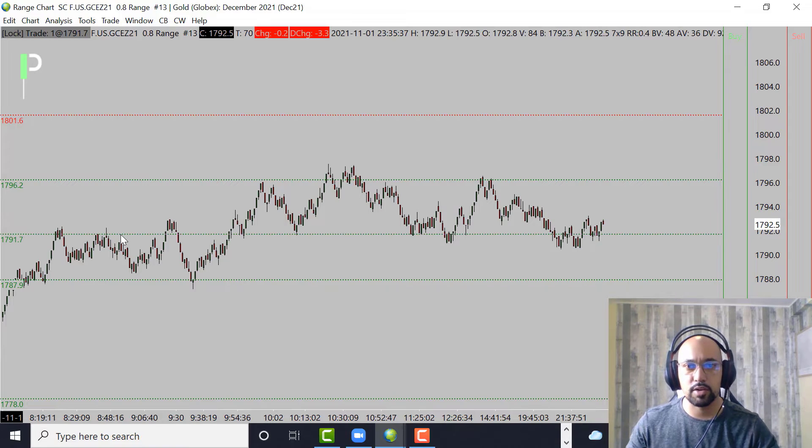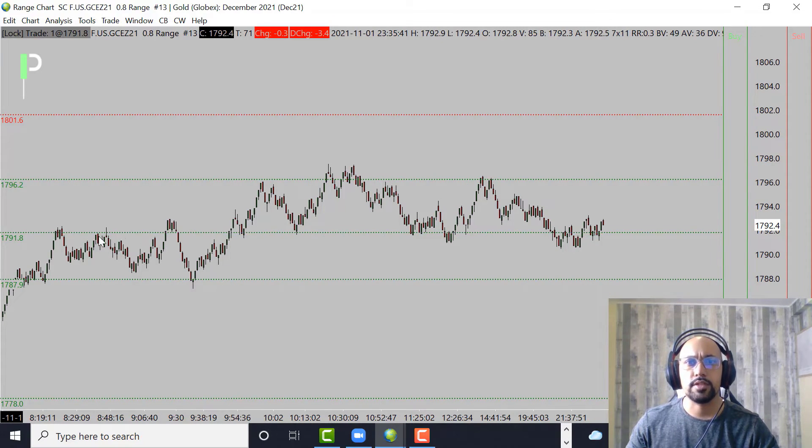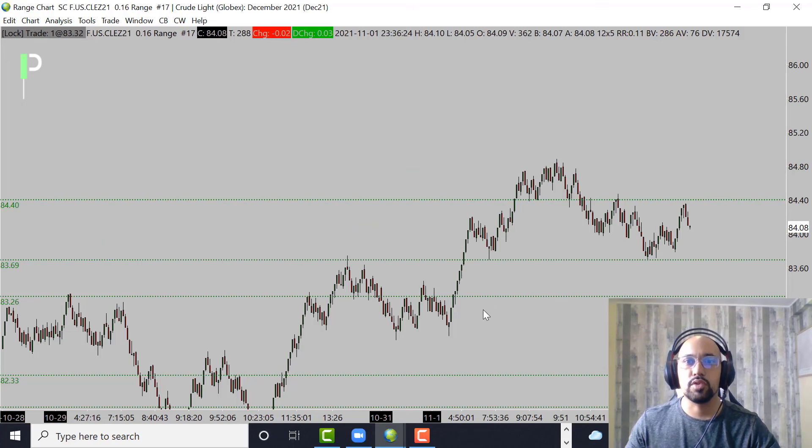Moving to a smaller gold chart, we're moving sideways, holding a little micro level right around the 1791.8s, but chopping through this level. It'd be better to wait for it to exhaust at 1796.2 and then maybe get a short opportunity, or come down below into 1787.9, fail to get through, and then get a long opportunity right into the mid area. Trying to trade right in the middle is riskier. So, resistance at 1796.2 for the short, 1787.9 for the long, with 1801.6 as resistance above and 1778 as support below.